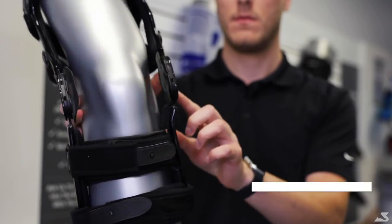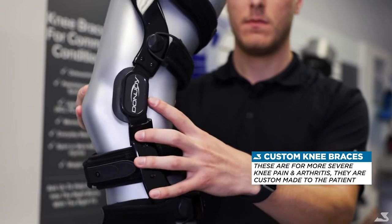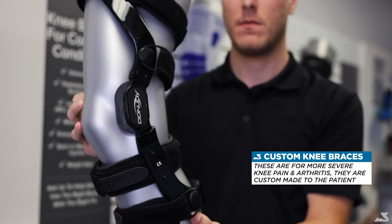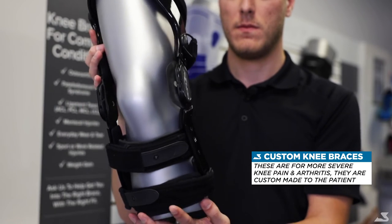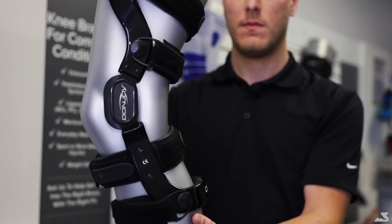Custom knee braces are great for individuals who are experiencing more severe pain and require an increased amount of support in their knee. Custom knee braces are clinically proven to provide the highest degree of pain relief, support, and comfort. Custom knee braces are most ideal for severe arthritis, meniscal tears, and ligament injuries.